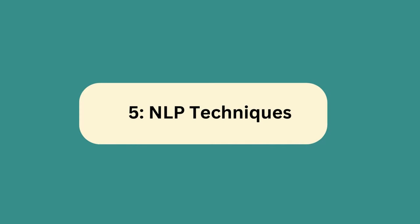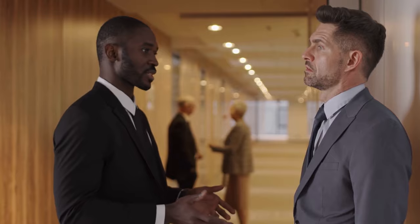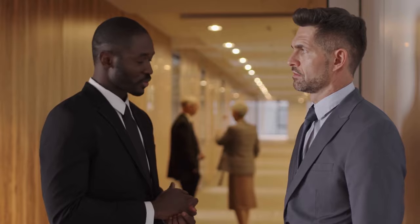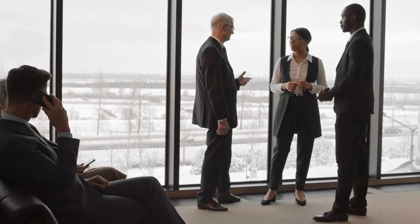5. NLP Techniques. Neurolinguistic Programming (NLP) techniques: pay close attention to the words people choose and the way they express themselves. This linguistic insight can offer valuable clues into how individuals process information and reveal subconscious thoughts.